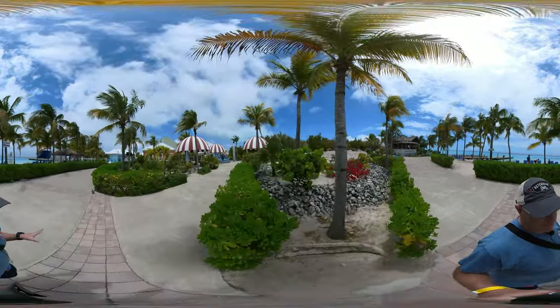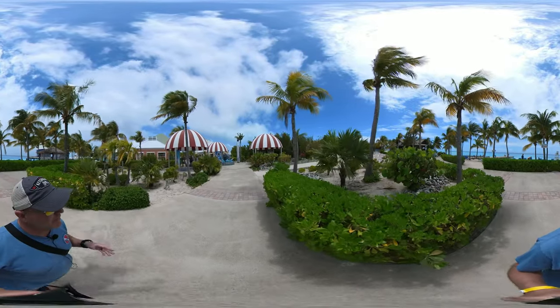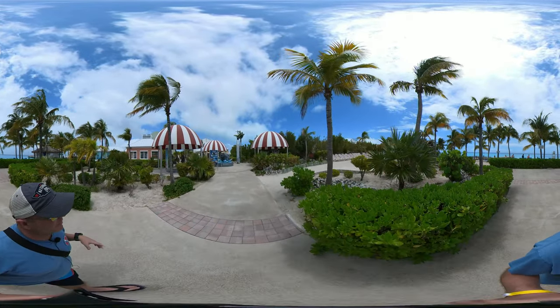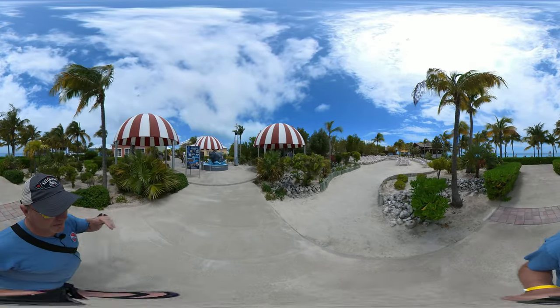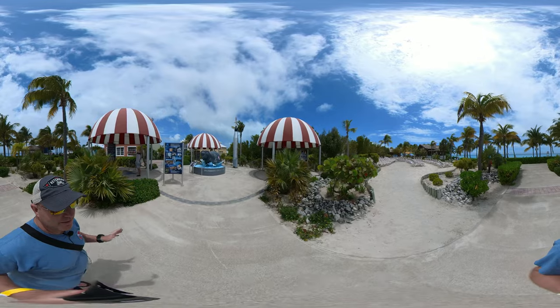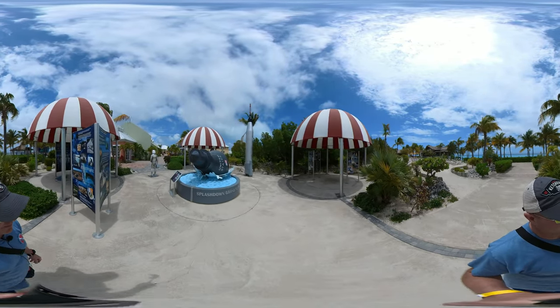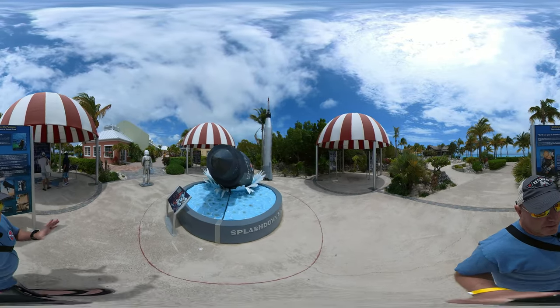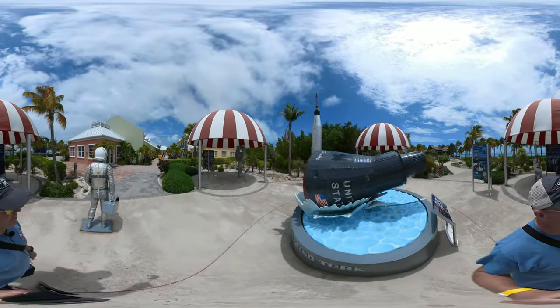They have a whole little grove that's dedicated to the space program and Grand Turk's role in the space program. A lot of the missions splashed down around Grand Turk — Neil Armstrong, John Glenn, Alan Shepard — I think all of them landed in and around here on the Mercury and Apollo missions. So they have a lot of different old little reminders of the space program that you can check out.